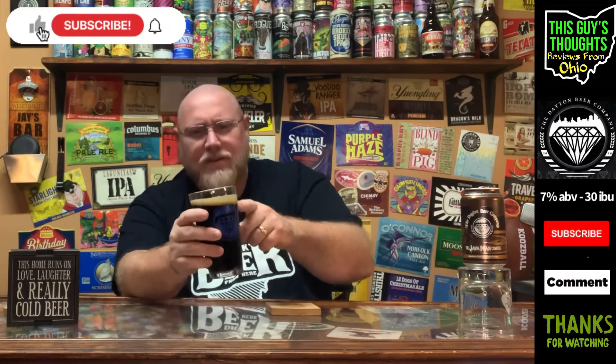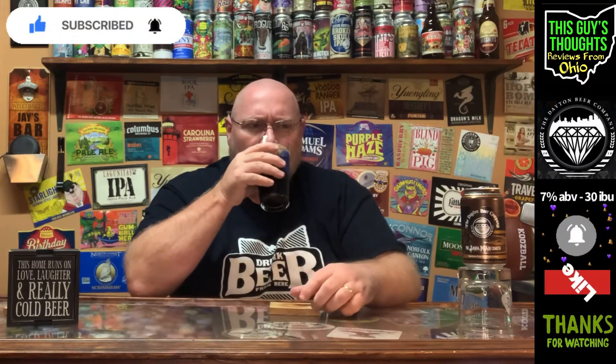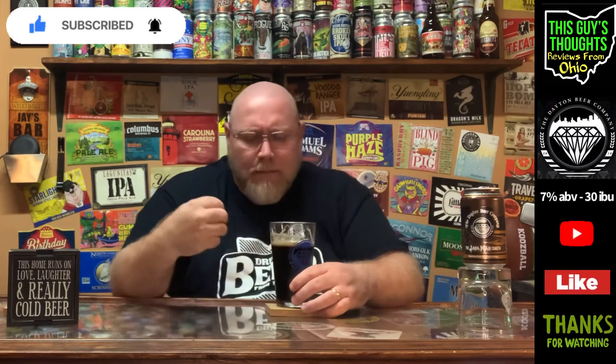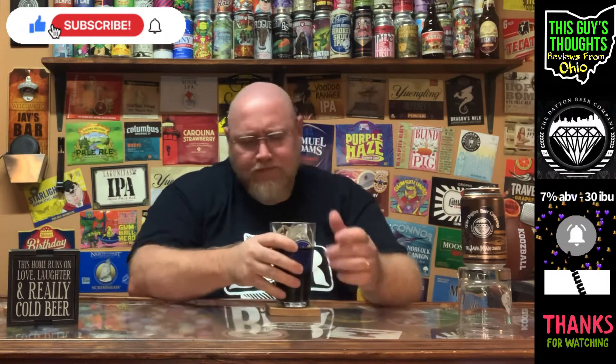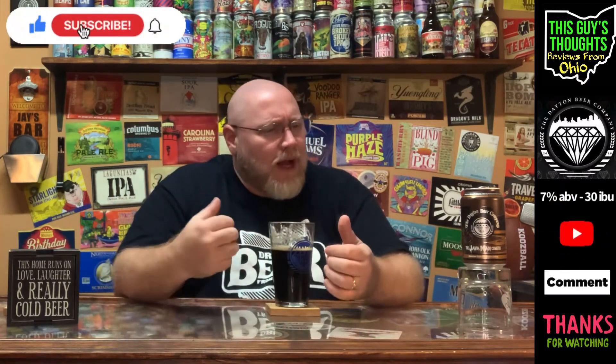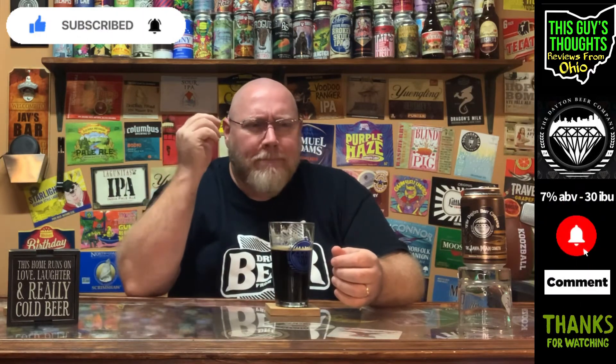It's got some nice lacing there, but it's not wanting to stick around too long. Let's get a drink on this. Medium-body mouthfeel — a little bit thinner than I actually thought it was going to taste, or that I remembered it tasting. It definitely looks thicker than it actually feels. I get the coffee here — it's kind of a raw, bitter-y coffee, like a raw, bitter coffee-ness.